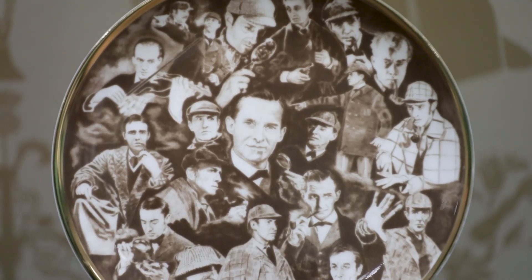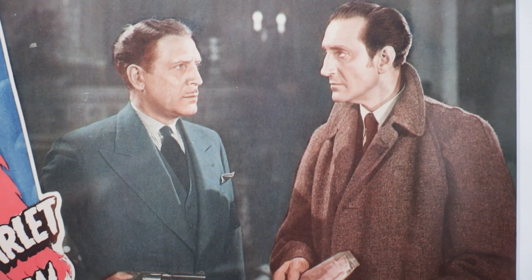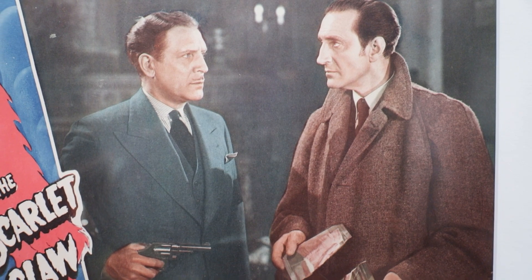The exhibit includes some of the countless versions of Sherlock Holmes that have graced the stage, radio, film, and television screens over the past 100 years.